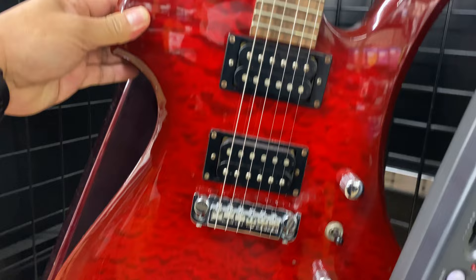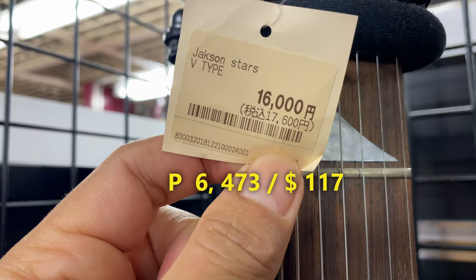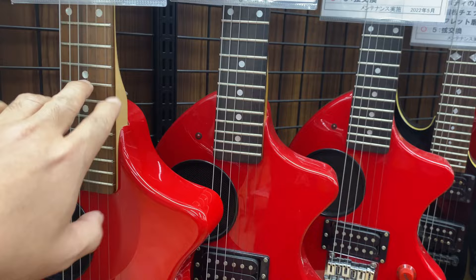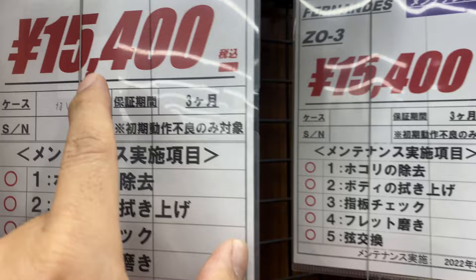This one is BC Rich, 18,700 yen. So all these are surplus electric guitars, very good condition. For the rockers, huh? Jackson Stars — price is 16,000 yen.